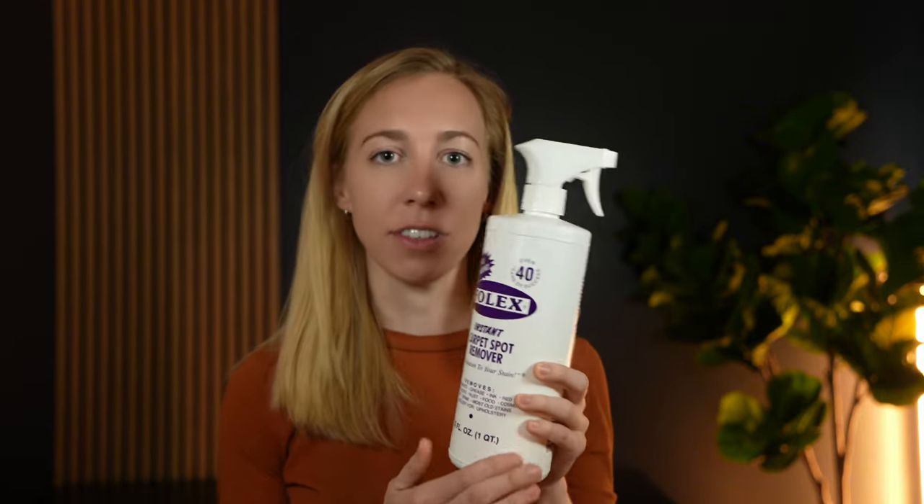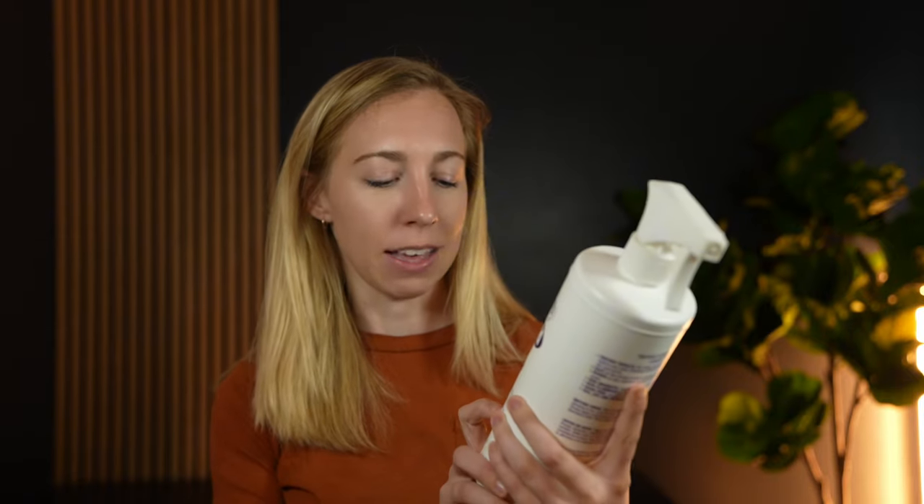It cleans a lot of different stains out of upholstery and rugs — grease, ink, coffee, blood, all of it.